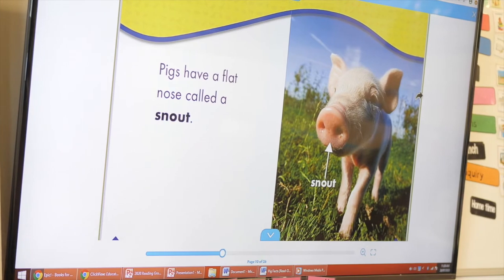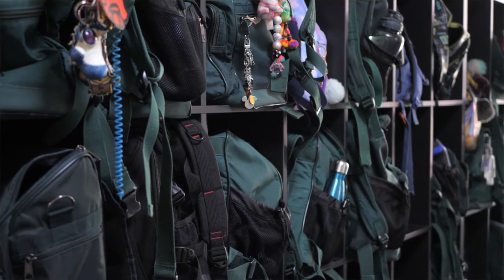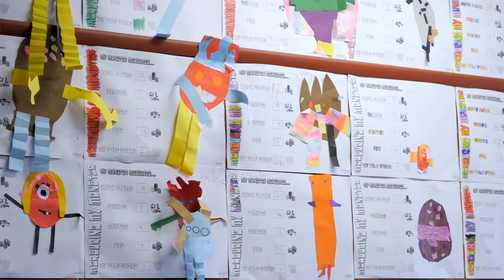We like to ensure that the transition from kinder to school is smooth, and this involves a comprehensive transition program. Initially, we like to visit the kindergartens, get to know the students, talk to their teachers and make sure that relationship building starts straight away.